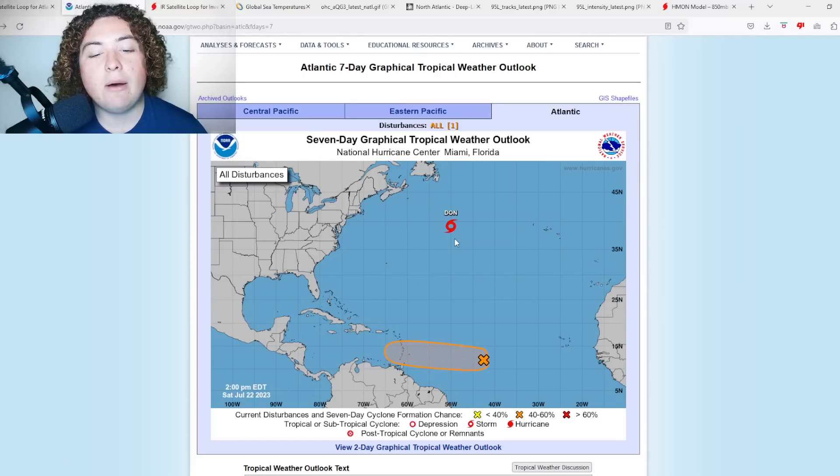There is a potential for Dawn to get to 70 miles per hour, but considering the waters are going to get colder as time goes on, if it does reach 70 I'll be quite impressed. It is not getting up to hurricane strength — that's just not happening.